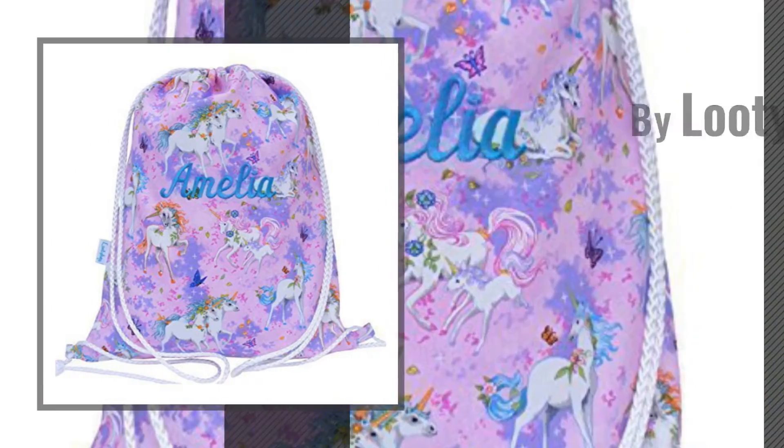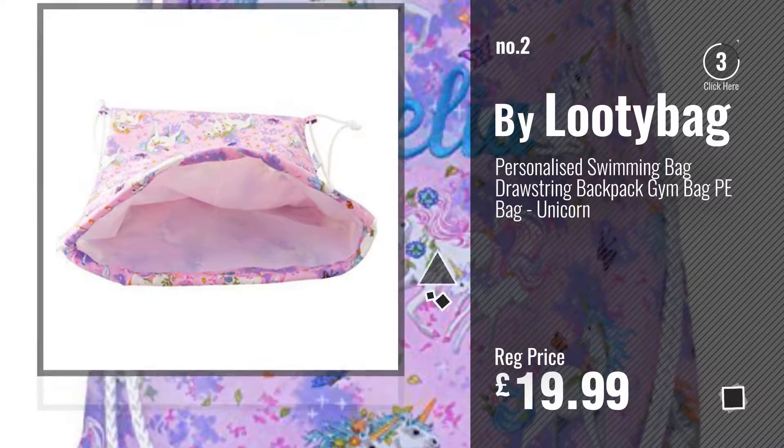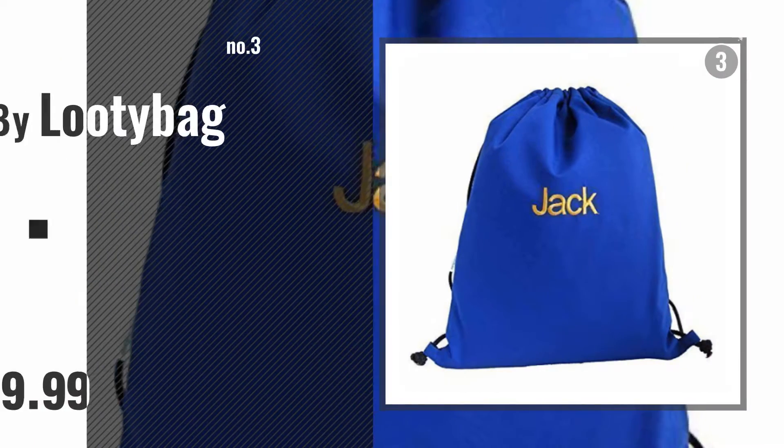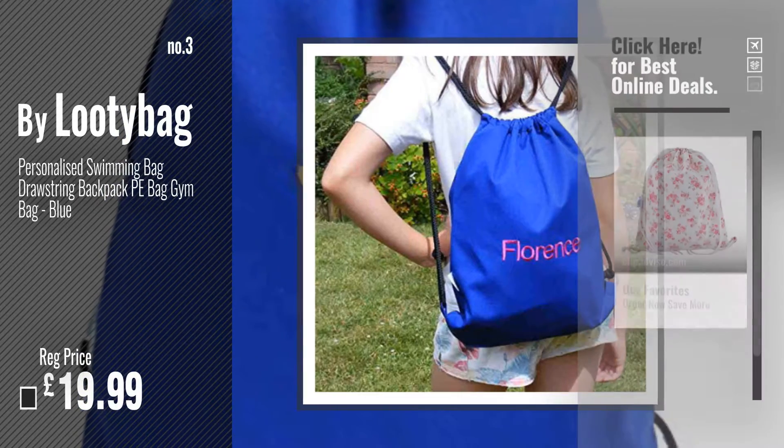Number 2, another great product by Lutibag. Number 3. For more info and great handmade water sports, just click this circle.